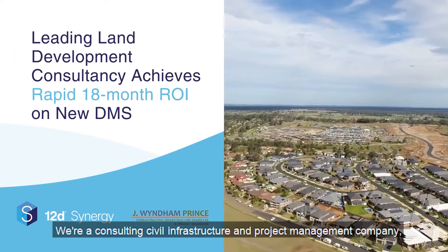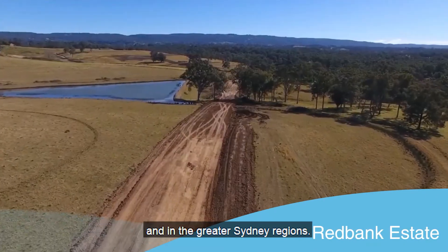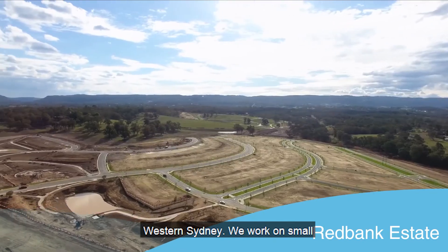We're a consulting civil infrastructure and project management company based in Penrith. Our main clients relate to greenfield subdivision work and land development work in Western Sydney and the greater Sydney regions. We've been in business for more than 30 years doing this, and so there's a big legacy of projects across Western Sydney.